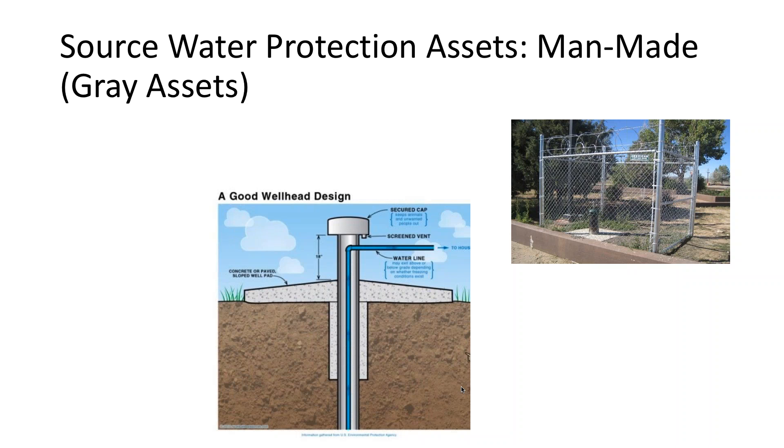Some gray assets are both a man-made asset serving the utility's primary function and a source water protection asset. For example, a fence around a wellhead would keep people from causing a man-made contamination issue, or in agricultural areas would keep animals away from the wellhead. You can fence a bigger area to prevent contamination sources from getting close. Wellhead design itself — a concrete pad sloped away from the wellhead, the type of well, the casing — can also be part of the protection measure.